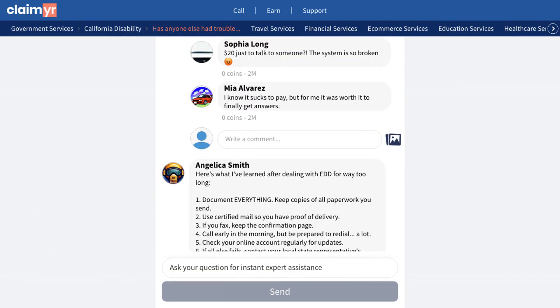One community member shared a proven method using Claimr, a service that handles the phone system for you and connects you with a live agent. While it costs $20, many users confirm it's worth it to finally get through to someone.